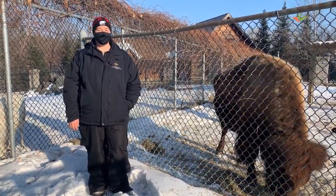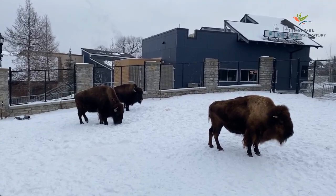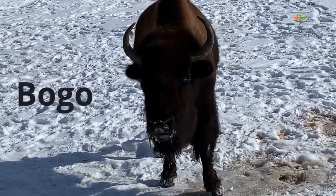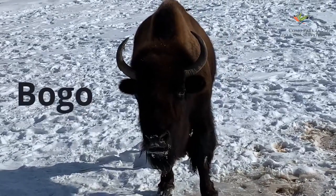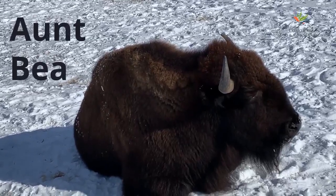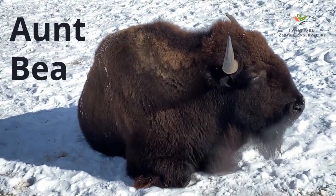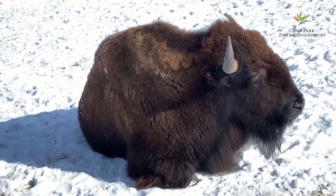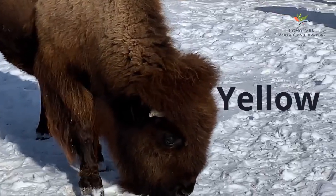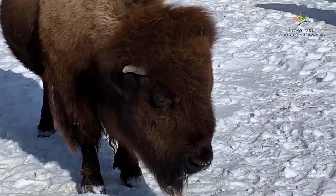Let's do some introductions. I'd like you to meet Bogo, Aunt Bee, and Yellow. Bogo is the only male bison and is the largest of the three. He is nine years old and he loves smashing watermelons with his head. Aunt Bee is the smallest of the three — she is Bogo's mom and gave birth to him here at Como. Her favorite food is corn on the cob. Yellow is the oldest of the group. She is missing the protective covers on her horns, so they look smaller than Bogo and Aunt Bee's. Yellow is always happy when she gets to play with a Christmas tree.